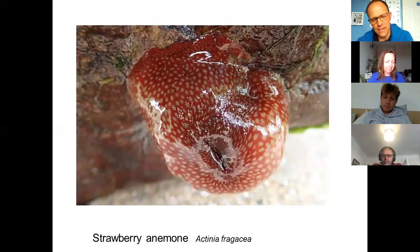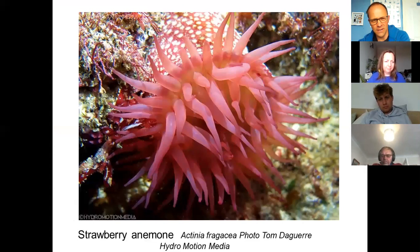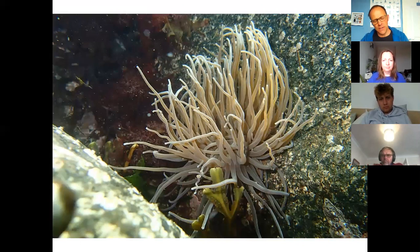Closely related is the strawberry anemone, which grows a bit bigger and has lovely markings. It's a very common species in Cornwall but not that common elsewhere in the UK. Here's a lovely photo of one fully expanded, another one by Tom from Micromotion Media.